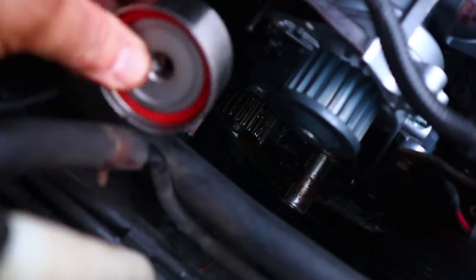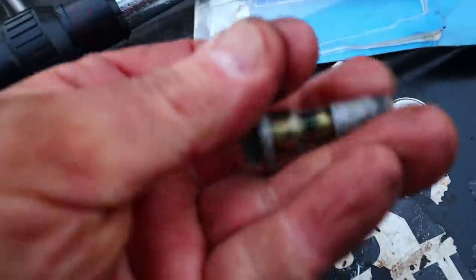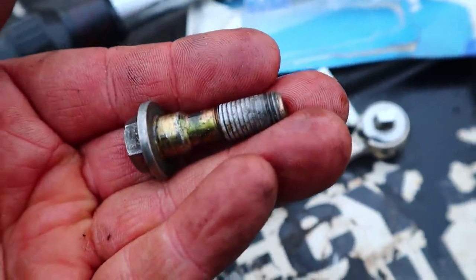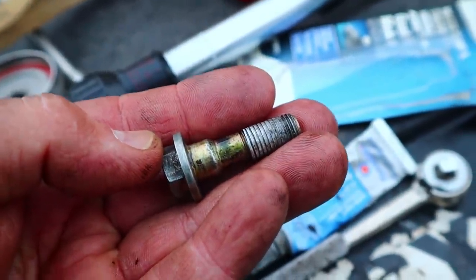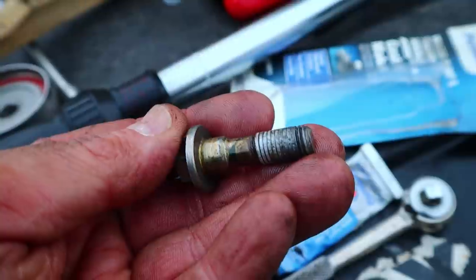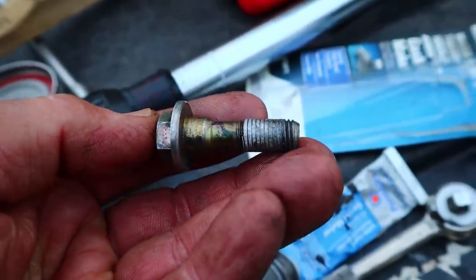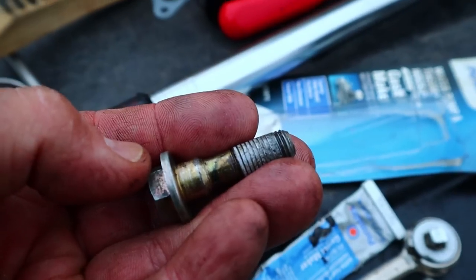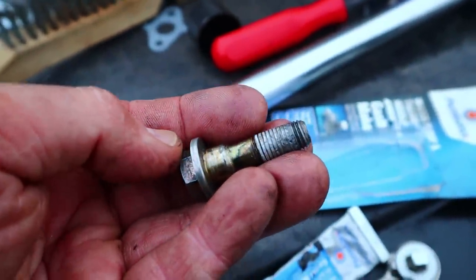We've got real bad news. I went to tighten down the idler pulley, which threads into the oil pump housing down here, and the bolt threaded into the housing and the housing ate itself. So either I'm going to have to do an entire oil pump on this car, or I might be able to get away with just putting some JB Weld in there and hoping for the best. But this kind of sucks. Well, we're in luck — it turns out I have a brand new oil pump that I bought when I was working on that other car, and all I needed off it was a little gear doohickey. This oil pump should fit in this car just fine.